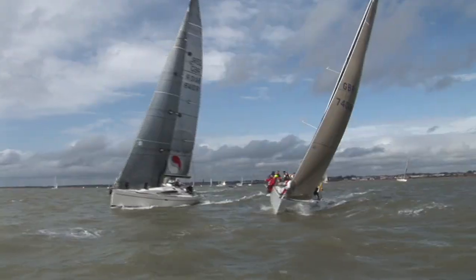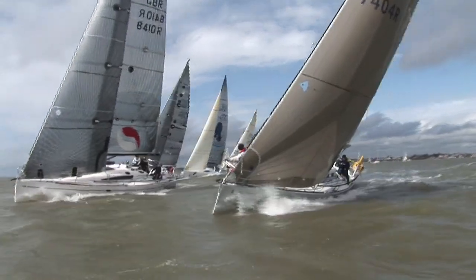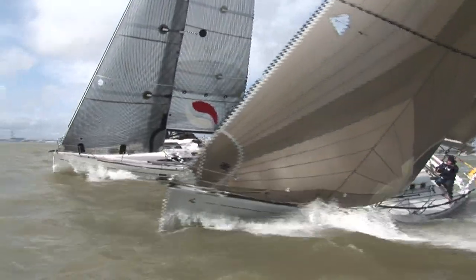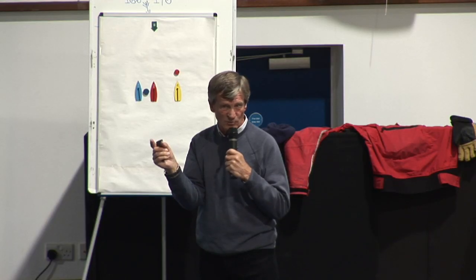Rourke's Easter Challenge, this year without a sponsor, is the perfect start-of-season regatta where the only prizes are Easter eggs, but the real benefit is in having on-the-water coaches, led by Jim Saltonstall, who provide valuable debriefs at the end of the day.